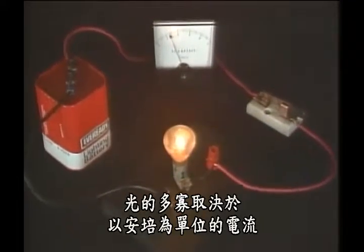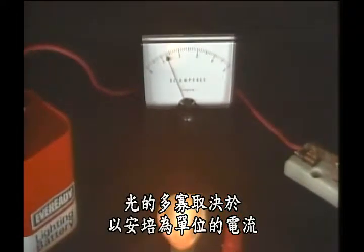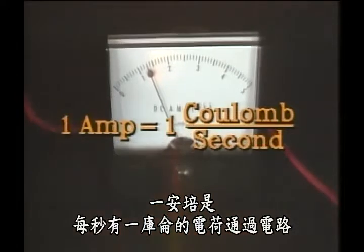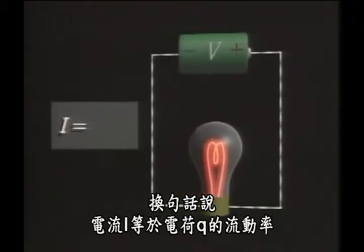How much light depends on the amount of current, which is measured in amps. 1 amp is 1 coulomb of electric charge per second flowing through a circuit. In other words, electric current, I, is the rate of flow of electric charge, Q.